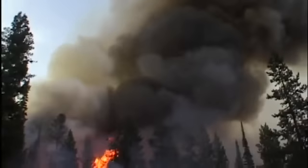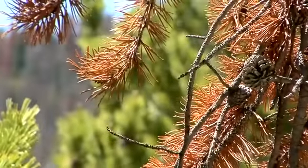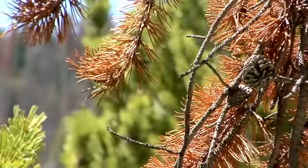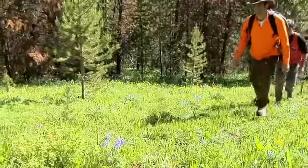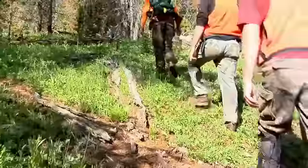For a long time we thought that beetle-damaged forests were more likely to burn than green forests, because they look much drier and you have this feeling that this is just a tinderbox ready to go. But are these trees really more likely to burn? Forest ecologist Phil Townsend and his team are using NASA satellite imagery to find out.